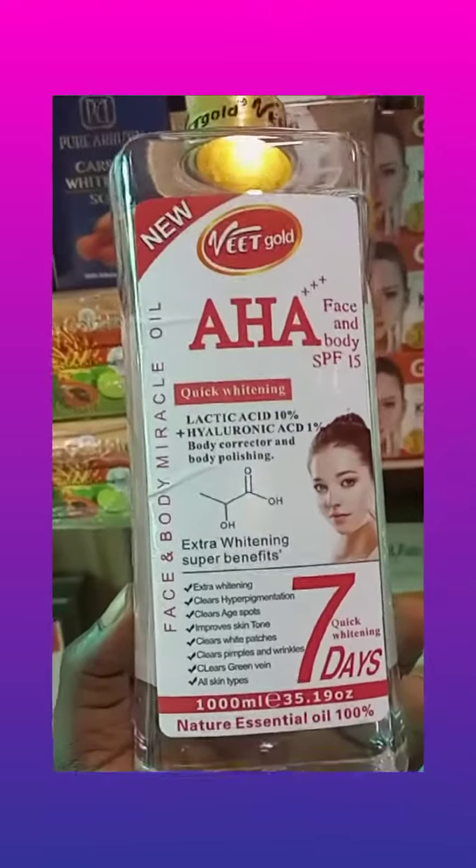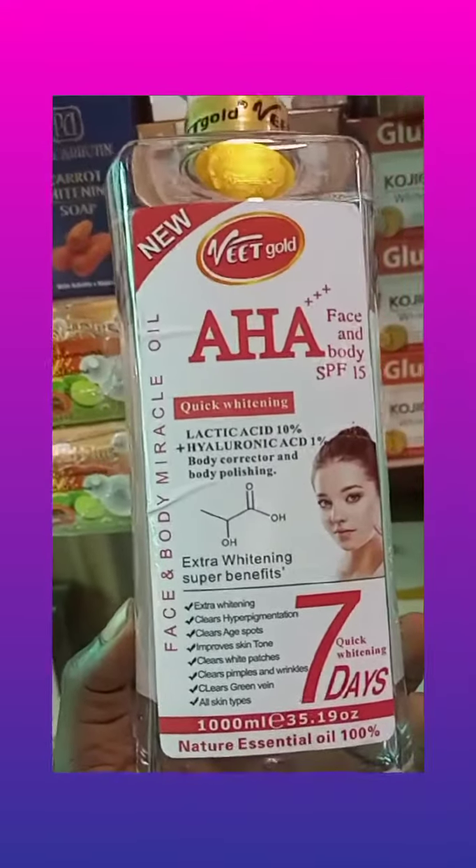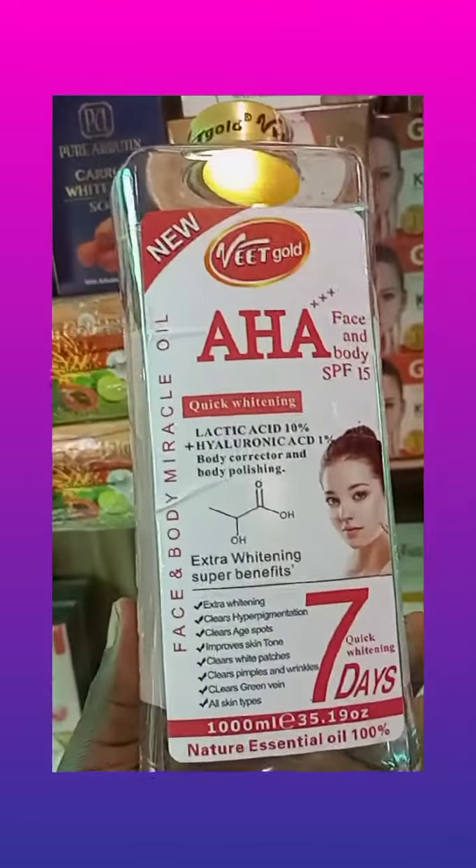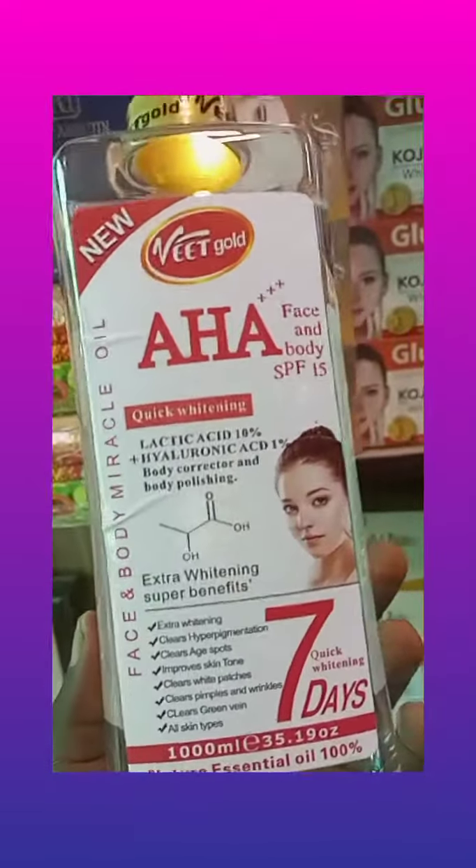It clears white patches as well. It clears pimples and wrinkles on the body — both face and body. It's a face and body oil. It clears green veins and it's for all skin types.